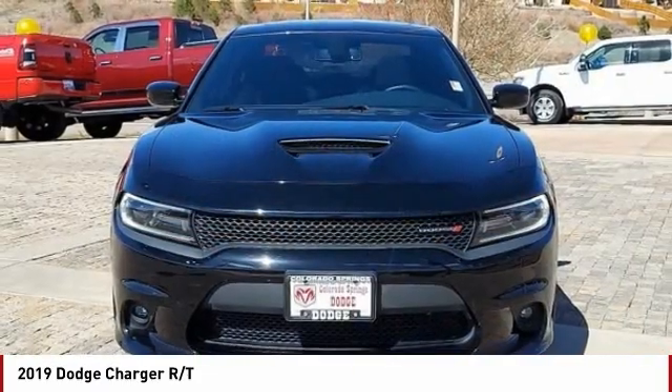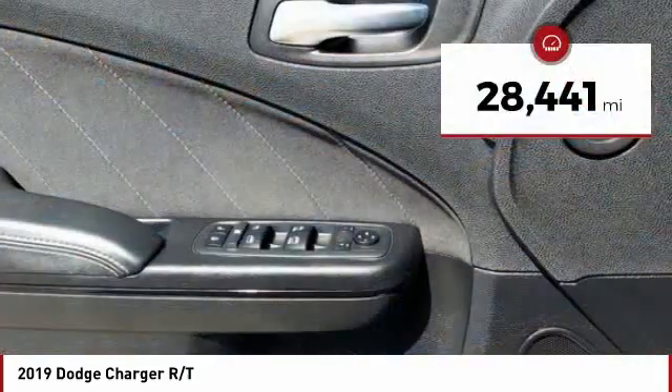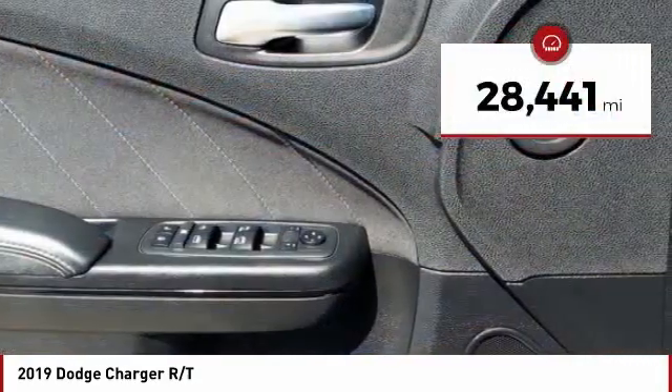Peace of mind comes standard with Charger's 5-star government front and side impact crash test rating. This vehicle has less than 30,000 miles.